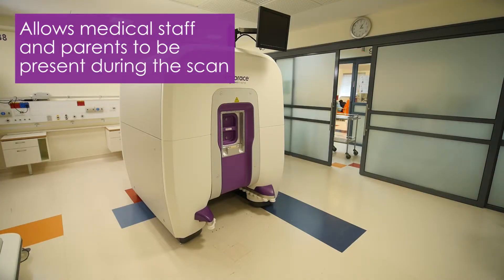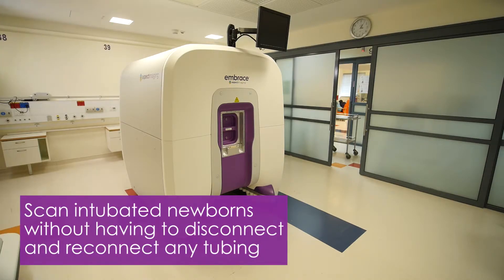Due to its unique design, the system can also scan intubated babies without having to disconnect and reconnect any tubing. The total prep and scan process takes less than an hour.